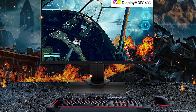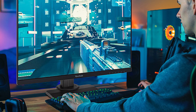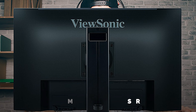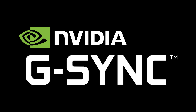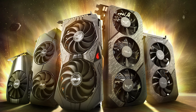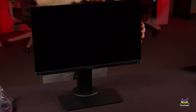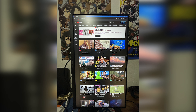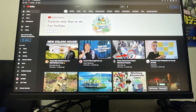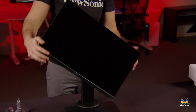Excellent ergonomics allow the ViewSonic XG2431 to be adjusted to any angle for maximum viewing pleasure. It's both G-Sync compatible to work with Nvidia graphics cards and has native support for FreeSync VRR. It's so good that you'll get lost in the game and forget you're still in your living room. The ViewSonic XG2431 is the best bang for your buck in the gaming monitor world.